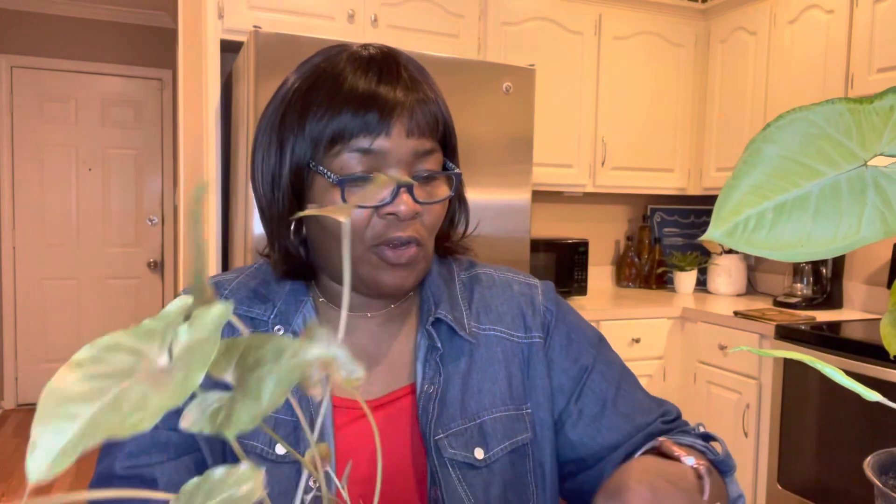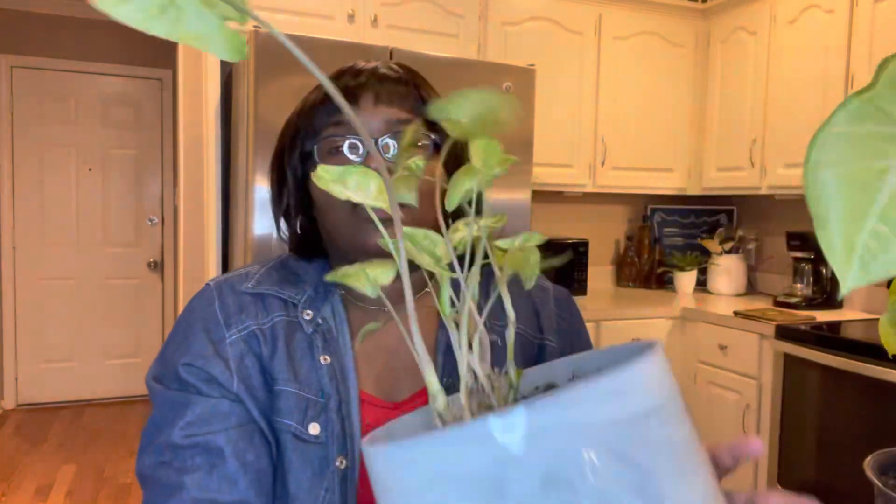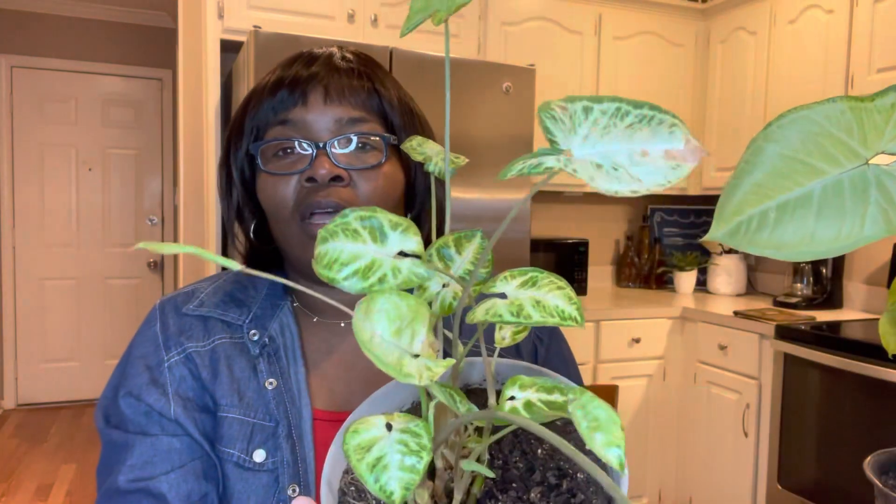Okay you guys, I'm back. I cut all my damaged leaves off and now I'm going to show them to you. This is my Syngonium Maria — I know she looks really naked, but hopefully the next time I show her to you she will have really filled out. We'll see. And here's my other one — look at her, she looks so puny, but she does have a new leaf coming in, so I cut all her damaged leaves off.